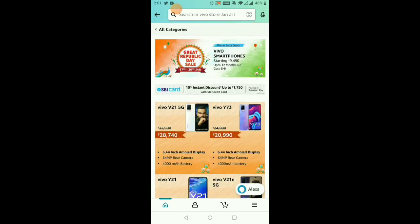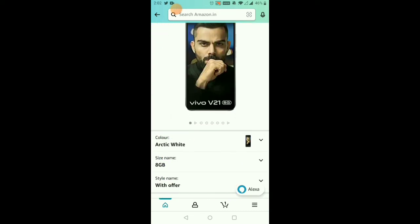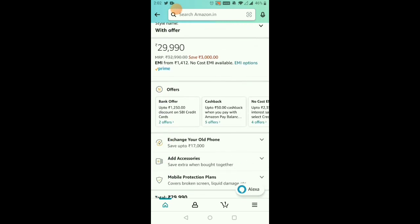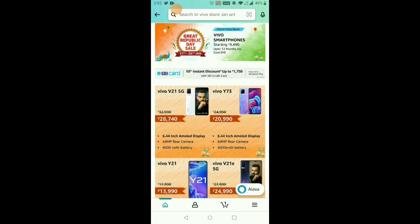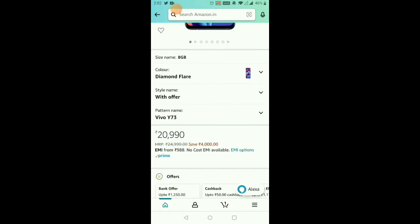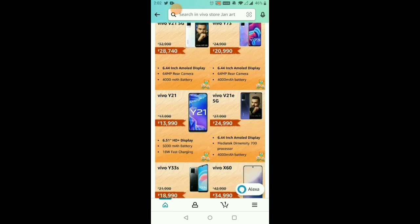For Vivo phones, we have the Vivo V21 5G with a 6.44-inch AMOLED display, a rear camera, and a 4,330mAh battery. This is 12,800 rupees, but the actual price is 12,990 rupees. With the SB credit card discount, you get a 1,280 rupee discount. The Vivo V21 5G also has a 6.4-inch AMOLED display. If the price is 20,990 rupees, you can get 1,220 rupees off. With the offer price, you will have it for 13,990 rupees.